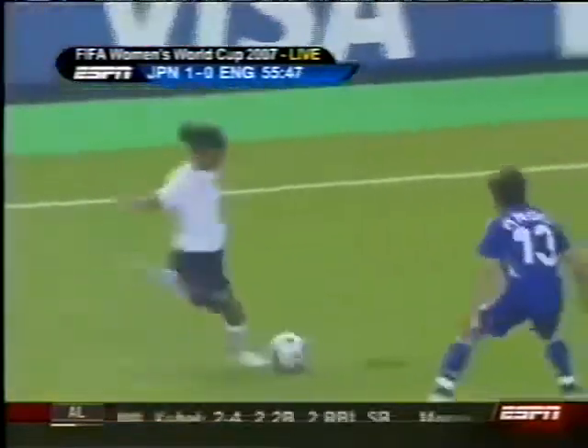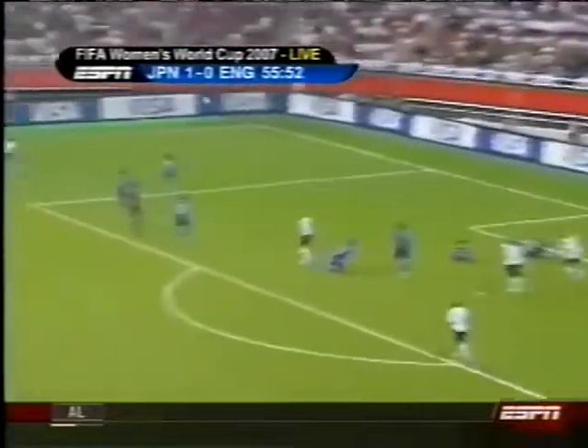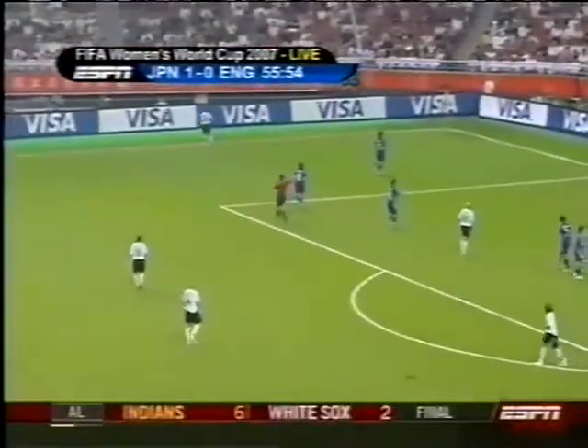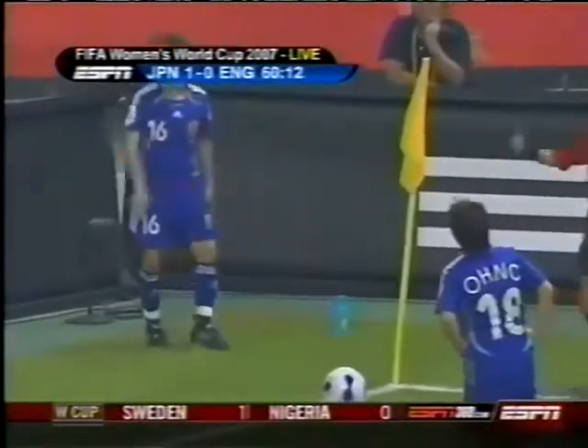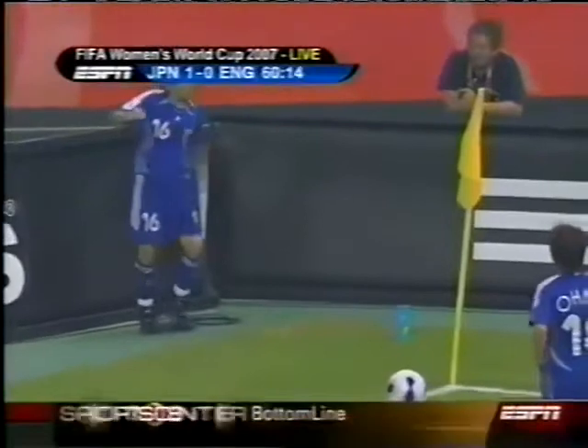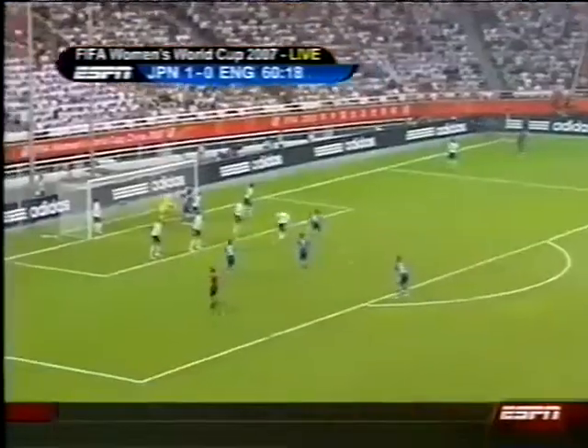Rather than setting up someone for a free kick this time, she scored directly. I wonder if that took any touch on the way through — it looked like it may have hit an English defender. Kelly Smith with a blast in response. The USA went behind with two goals — went behind 2-1 — but they came back and got the equalizer. And now England are going to have to do the same thing.